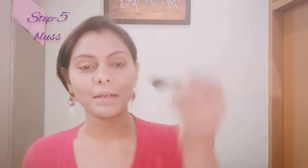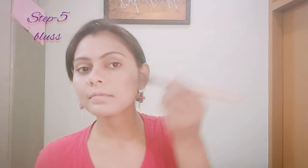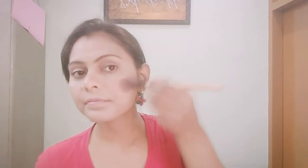Now I am setting the eyebrows on the face. I will apply the blush. Let's see what color I am going to use.